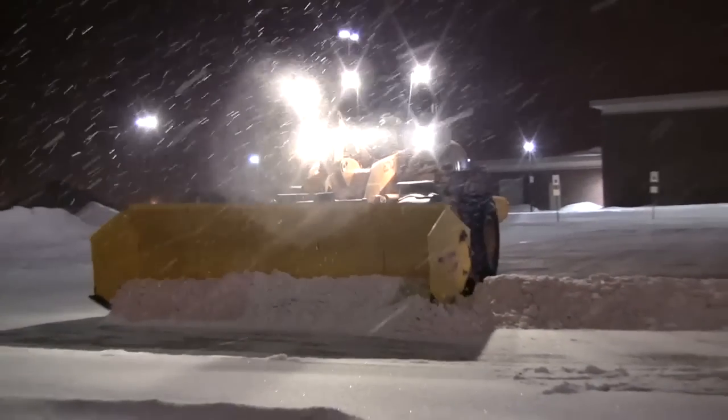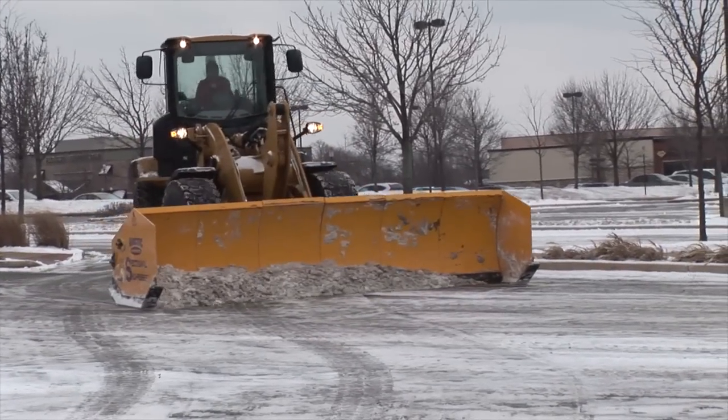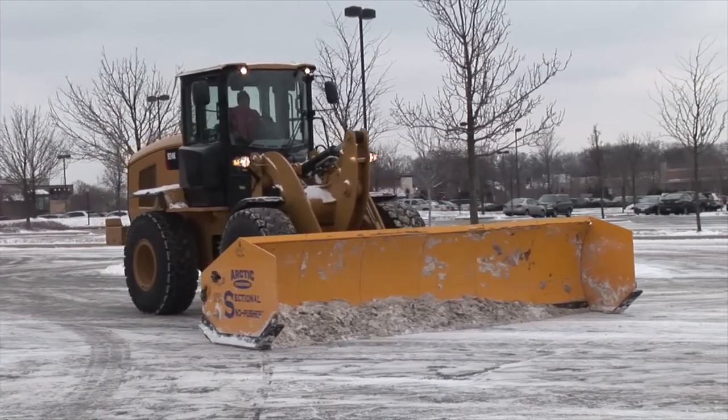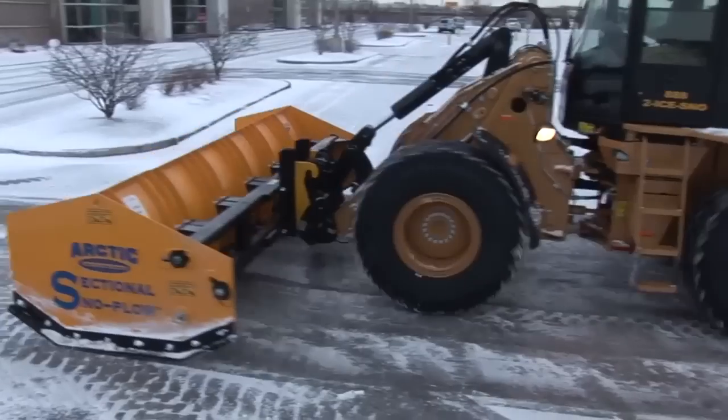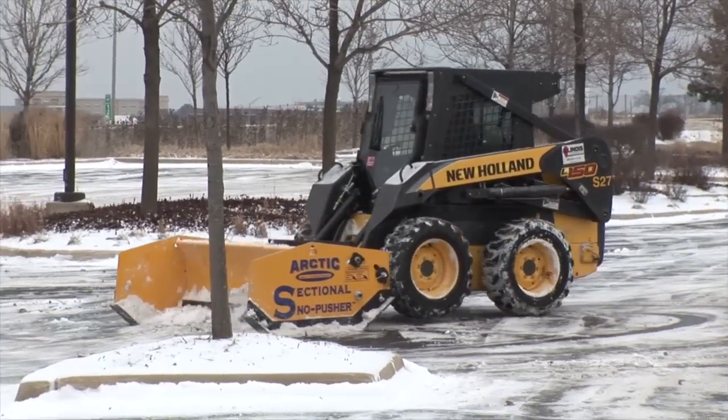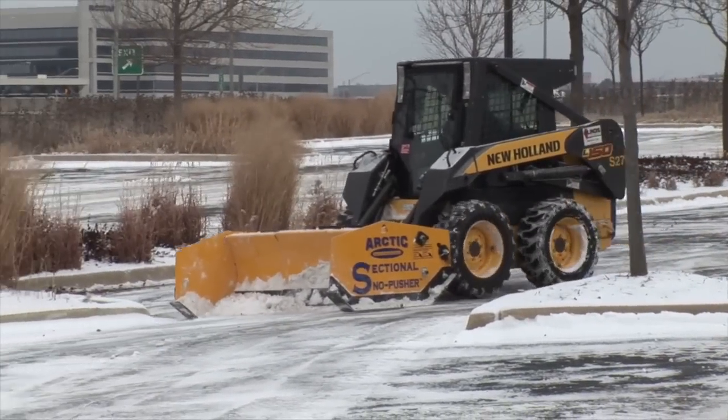It is always laying flat on the ground, so if you hit something that sticks out of the ground, that forgiveness is a cost savings long term. There's nothing out there that will do the job of an Arctic sectional. It's going to get your parking lots cleaner, and your client ultimately is the one that writes your paycheck — so if you can give them a cleaner product, they're going to keep you around for years and years if you're using a good product like an Arctic.